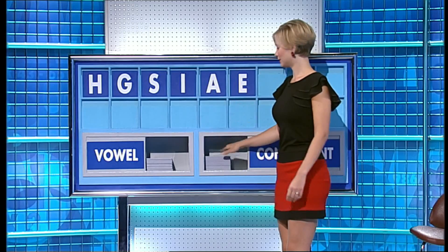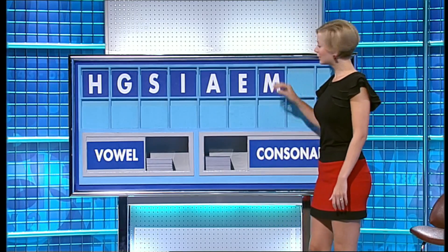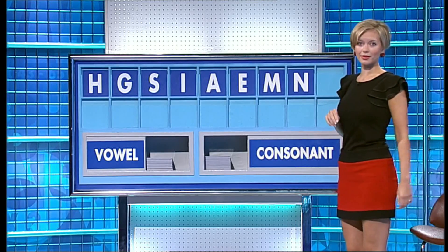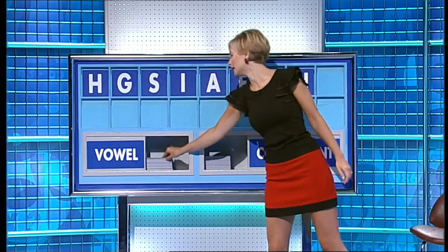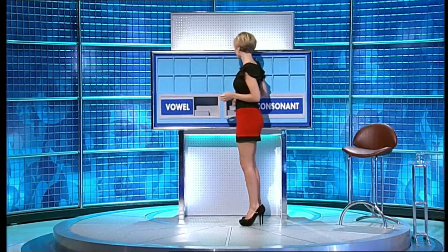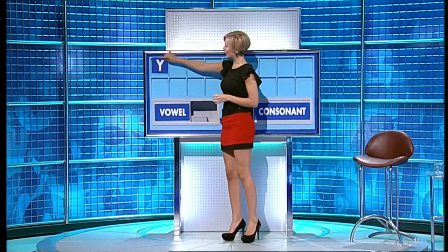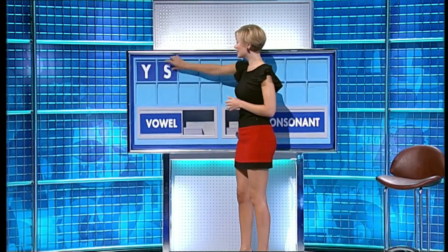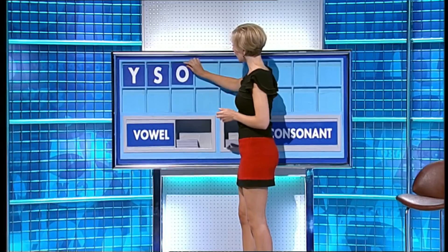A consonant? M. Another? N. And a final vowel, please? And a final I. Thank you, Rob. Y. And another? S. And a vowel? O.